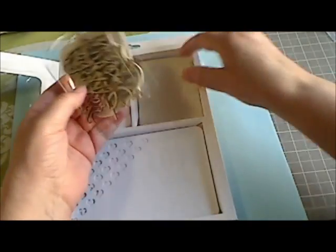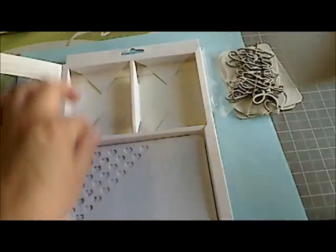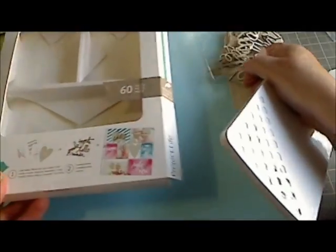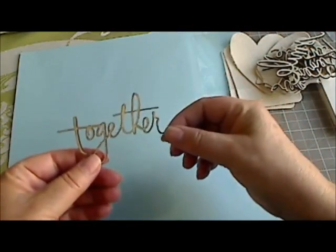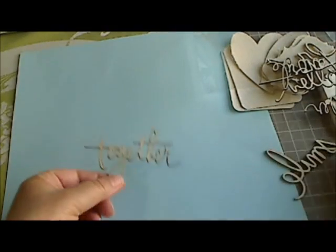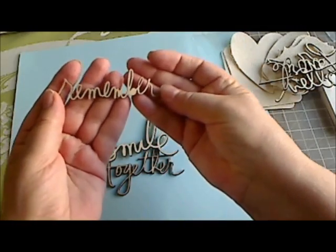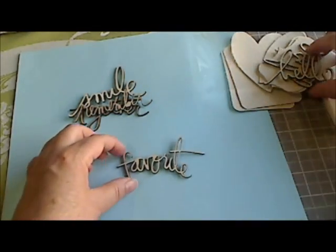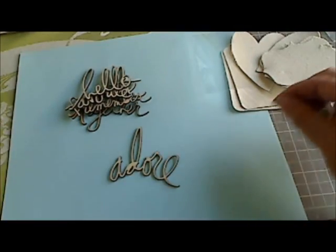Oh my gosh, I love these wood veneers — that was the only thing that drew me into this kit, these wood veneers, and well, the fact that you can spray the cards too, that's kind of cool. So these are the wood veneers, and of course Heidi's writing is awesome. You get: together, smile, remember, favorite, hello, and then a door. Those are the veneers you get.